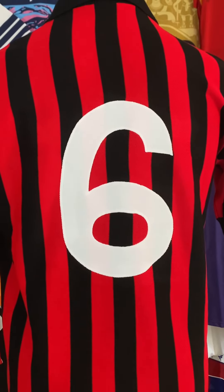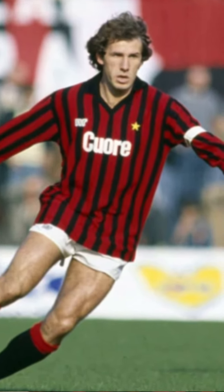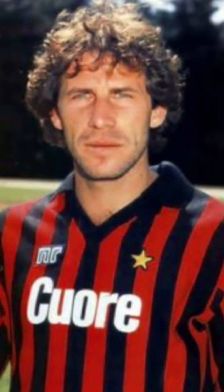Look at the six on the back — it's wonky but it's exactly the same hand-drawn design that they used in the 1980s. The number six is named after Franco Baresi, who played for AC Milan that season, and you couldn't get a more 80s Italian footballer if you tried.